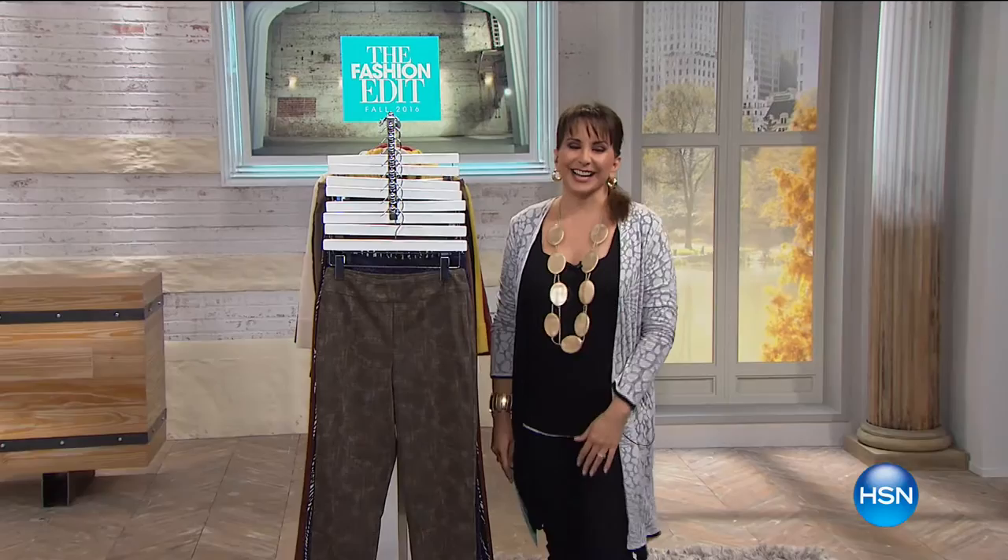Hi, good morning. I'm Siobhan and we have our big fall fashion edit going on right now. What does that mean? That means we're bringing the designers to you. We are queuing the new, and we have a today's special from Marla Nguyen — your brand new Flatterfit Pants.